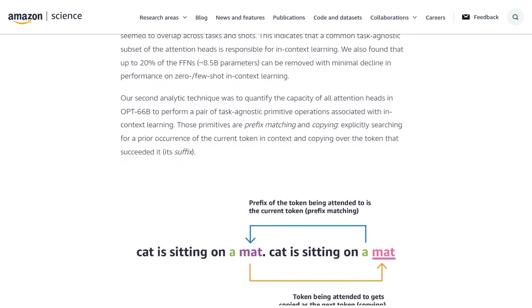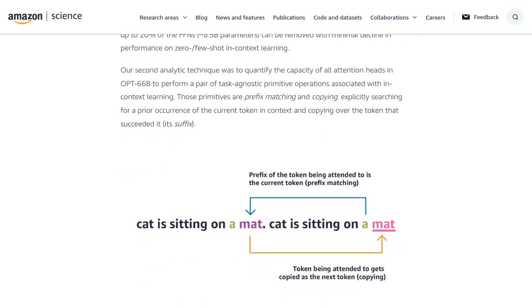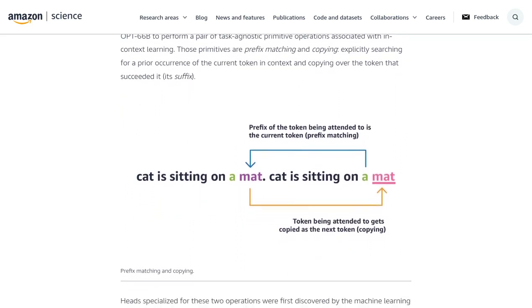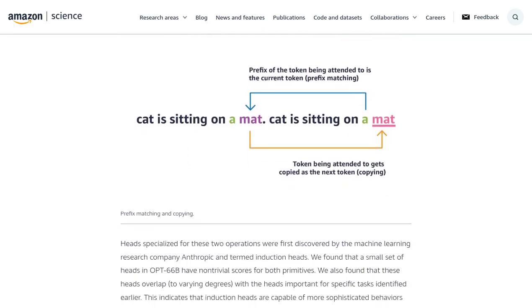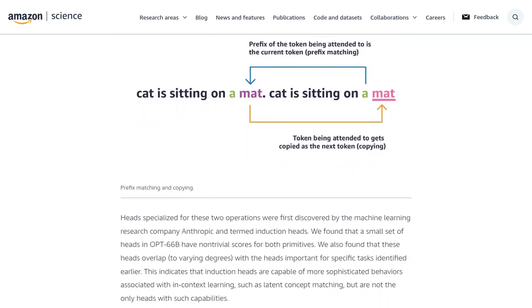And then we have the mixture of experts models. This technique combines multiple smaller models to create a more powerful and versatile language model. It's like assembling a dream team of AI experts to tackle any linguistic challenge.